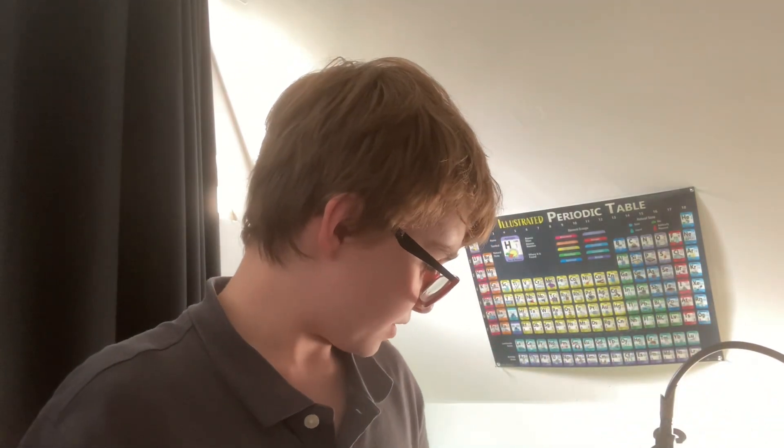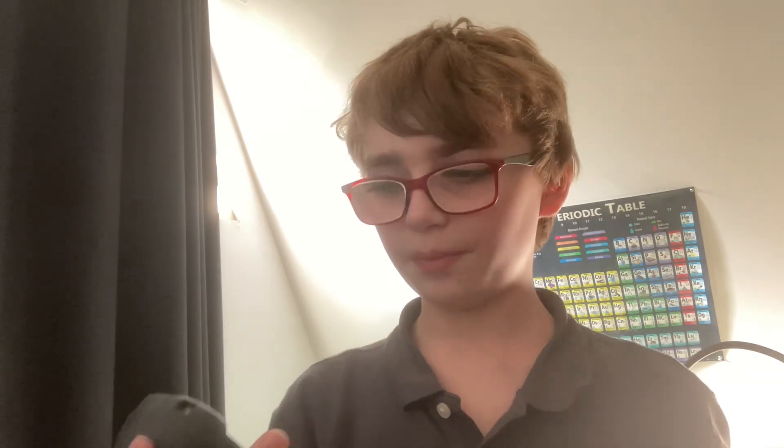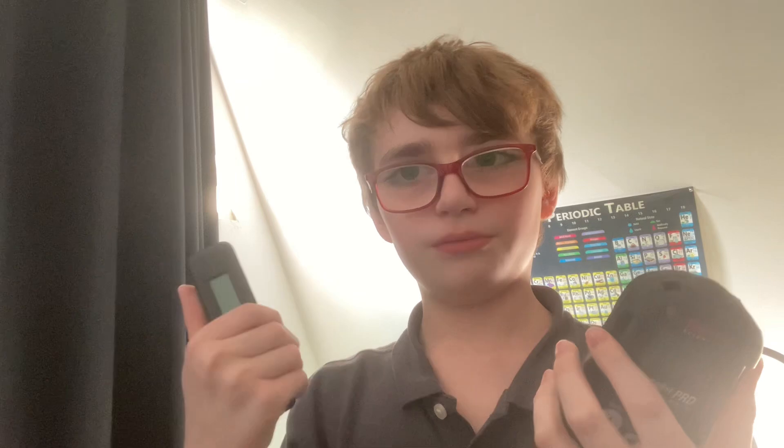A beginner may not necessarily need all of those functionalities that the Radei Code 102 doesn't have. So for a beginner, I would suggest not spending the extra money and getting the Radei Code 102. Now, if you've been in this hobby for a while and you're more advanced and you want to spend the money on a Radei PRD, go ahead — it's a great meter. These meters are very similar and they are both a great selection as a good scintillation detector. If you have any questions or suggestions, drop them in the comments — I will be very happy to answer you.